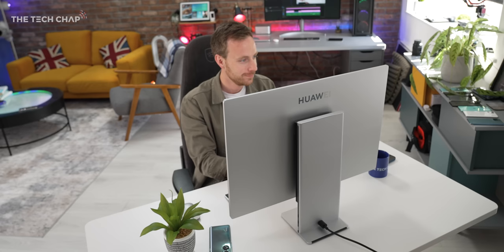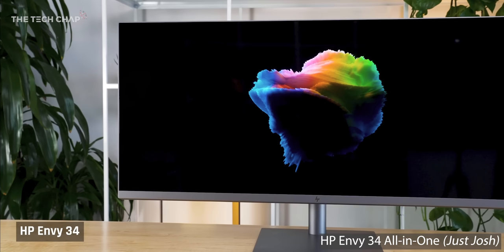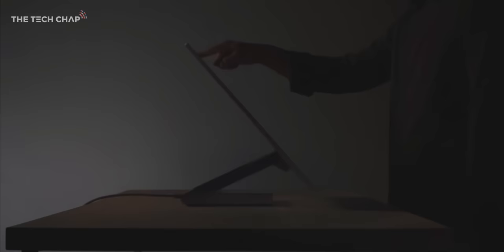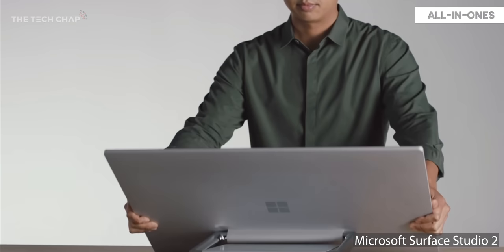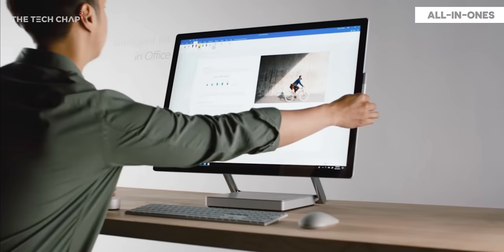Apart from the iMac and this Huawei, there are a few other nice AIO options out there. Lenovo makes some good business-focused ones. HP have a couple, including a 34-inch ultrawide along with an RTX 3060, which is very tasty. Asus have some more affordable but still nicely designed options. And of course, Microsoft's expensive but lovely Surface Studio hasn't been updated since 2018, and although a third-gen version has been rumored, there is nothing concrete as of yet.